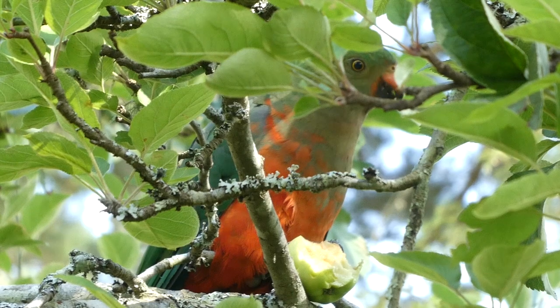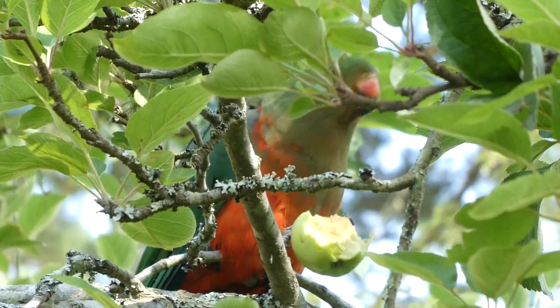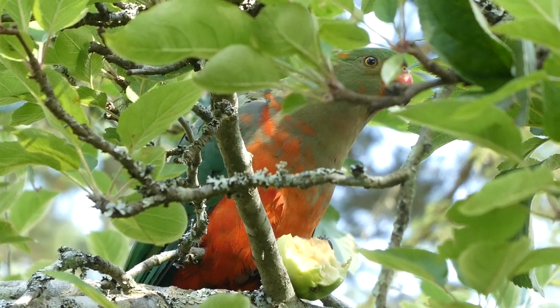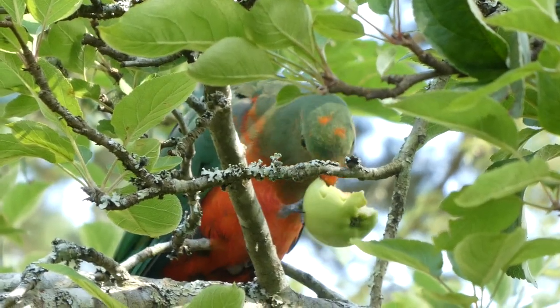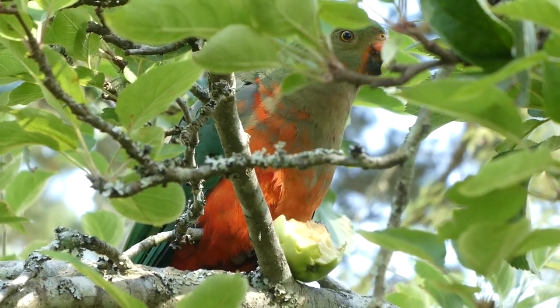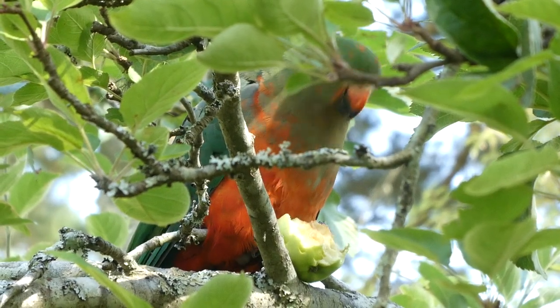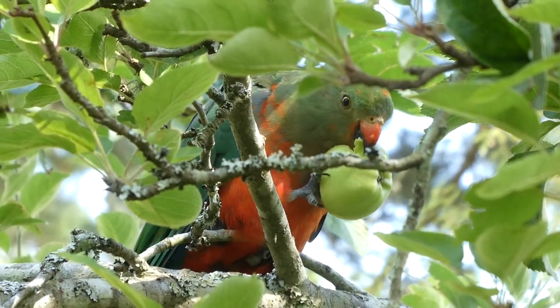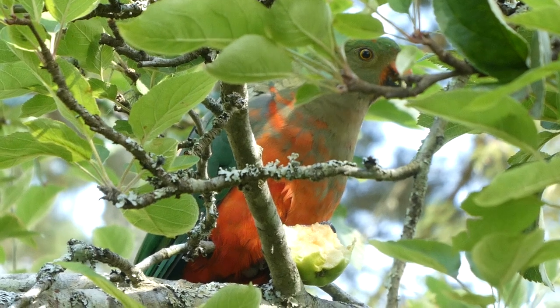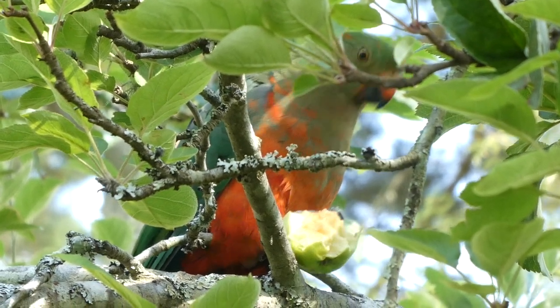The Australian King's Parrots usually form pairs or small flocks. They breed from green to January and their nest, which is lined with wood dust, is deep in eucalypt hollows. They lay three to five white eggs.